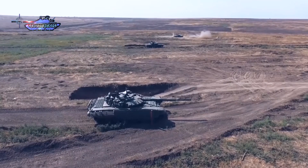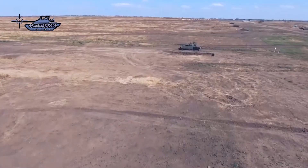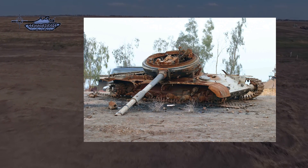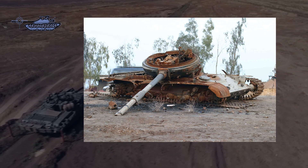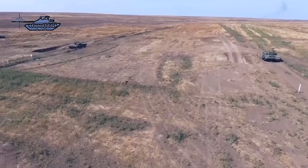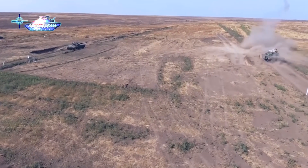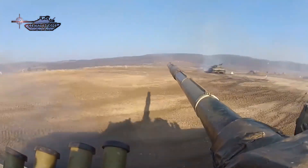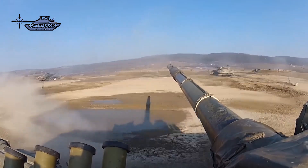Most T-72 tank upgradation packages make extensive use of ERA modules. It has been proven in the past that the tank catches fire once penetrated — the flawed design and cramped interior with the huge autoloading mechanism favors ignition of propellant charges, resulting in the blowing of the turret. Upgradation besides armor improvement also requires a complete interior redesign with ammo protection, in addition to explosive reactive armor modules.